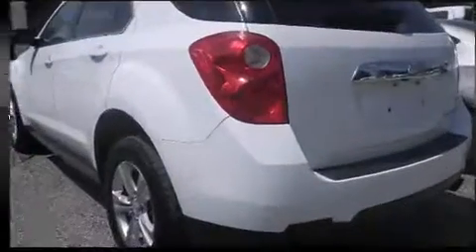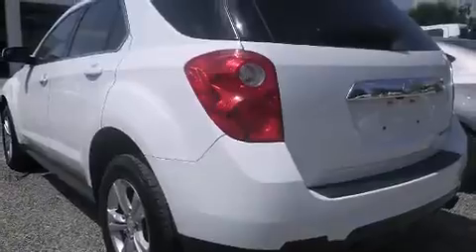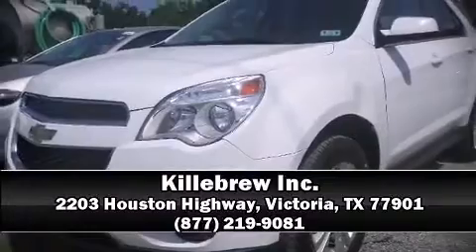It also arrives with a Carfax history report, indicating just one previous owner. Stop by our dealership, or give us a call for more information.